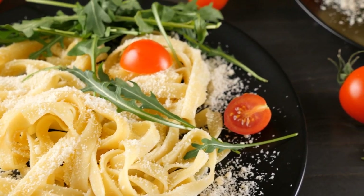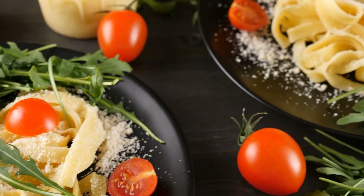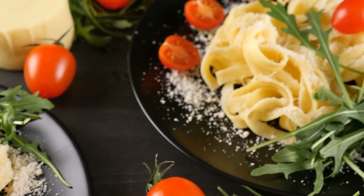Pappardelle noodles are similar to fettuccine because they are flat, but pappardelle is wider than fettuccine. It is a popular type of pasta for robust meat sauces like bolognese.